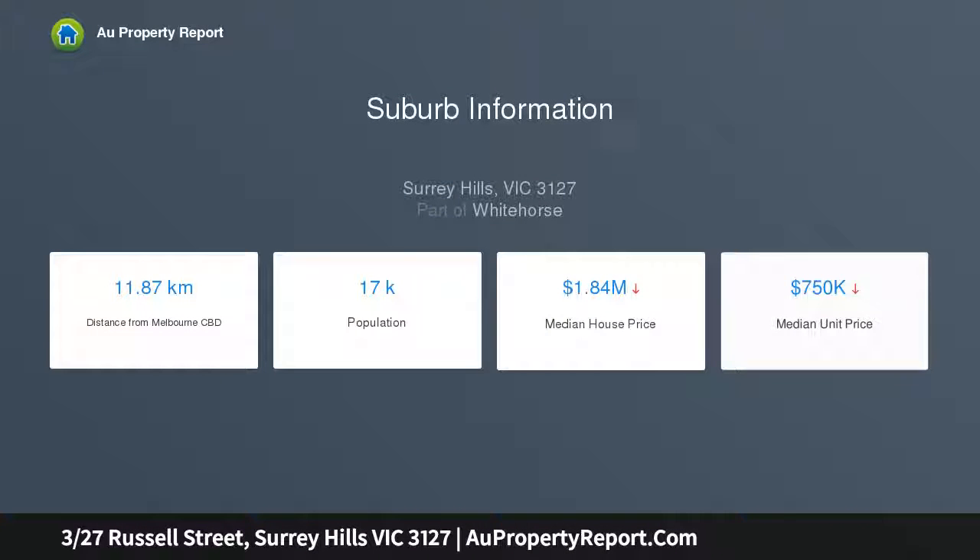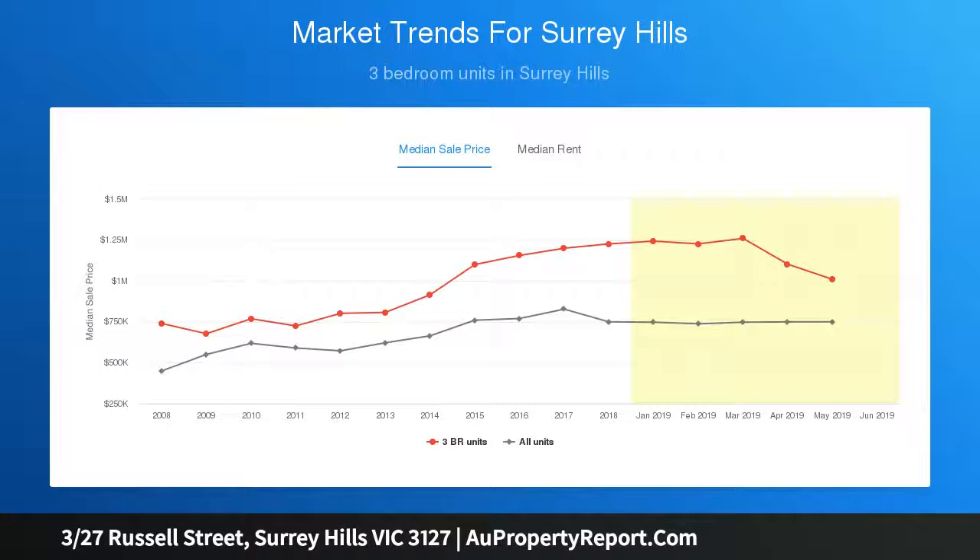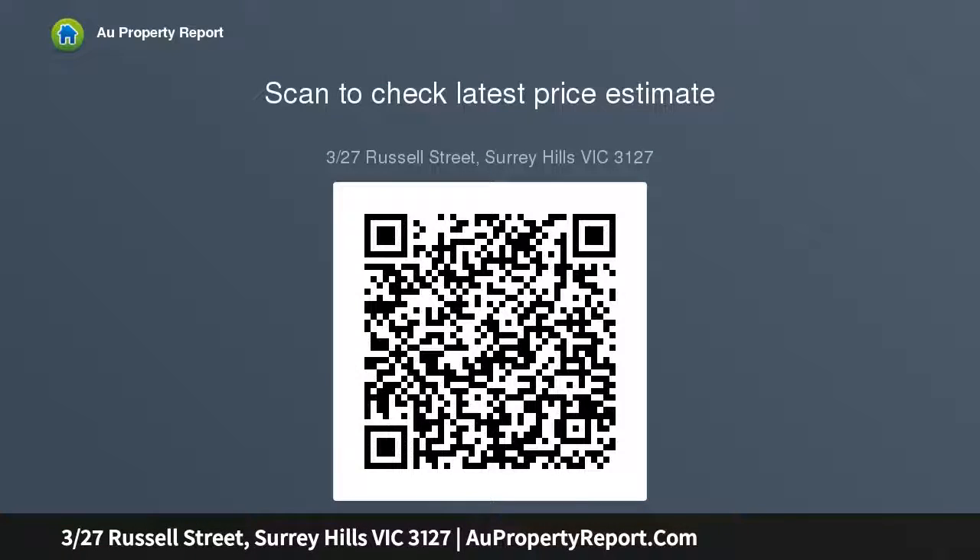Towards the rear of a quiet quartet, the single level 2 bedroom design features an elegant lounge, spacious meals area and modern kitchen with stainless steel appliances. Along with a stylish bathroom, paved north-facing courtyard and a garage, you can move straight in to enjoy everything this neighborhood has to offer.